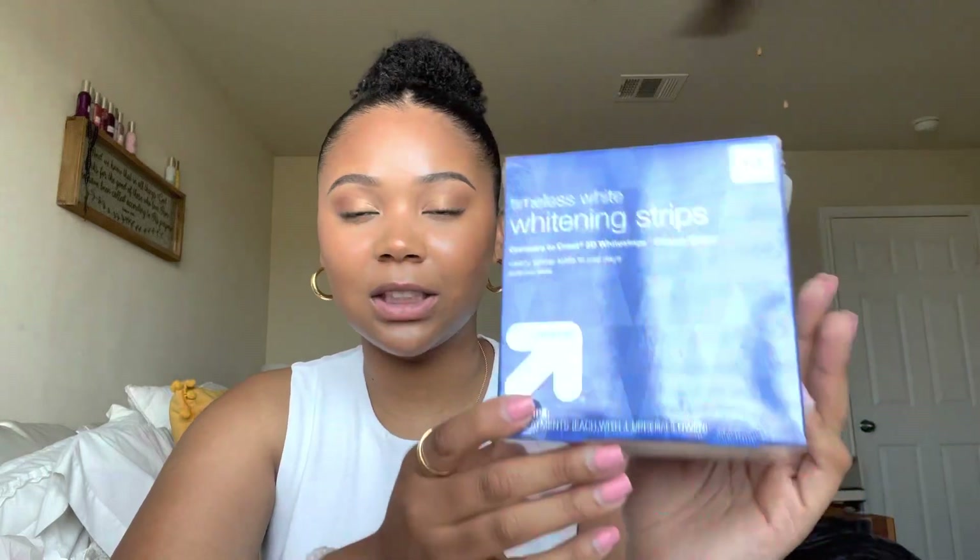I got some whitening strips from the Target Up & Up brand. I would have gotten Crest or Colgate but those are like thirty dollars — that is so expensive. I drink coffee every day, so I figured this was a good time to use them since I'm sitting around reading or filming. They're supposed to stay on your teeth for about 30 minutes. I also got some glass cleaner by the Up & Up brand instead of Windex, since I was already on the Target brand hustle — I have a big mirror and a bathroom mirror that need cleaning.